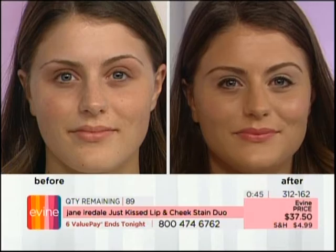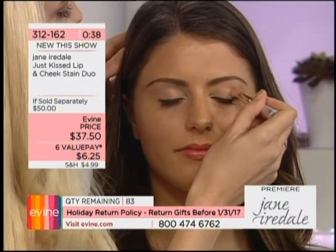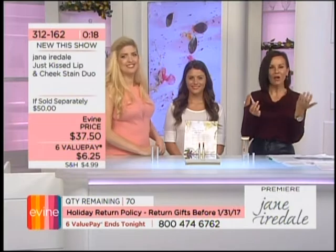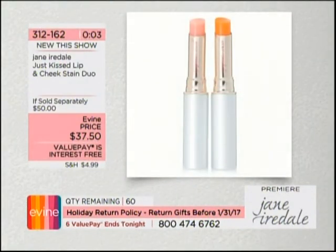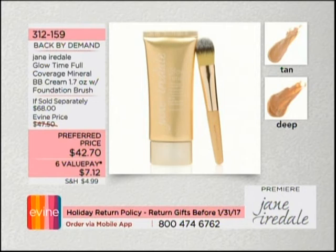One last use — on the eye area. Just dab it on. For blue, hazel, or brown eyes, this is a great pop of color. You get both Forever Pink and Forever Peach — use them on your lip, cheek, or eye. You never have to guess your perfect natural color. Both for $37.50 — saving over $12. Item 312-162. We are on our way to yet another sellout, only 19 minutes into this debut hour.